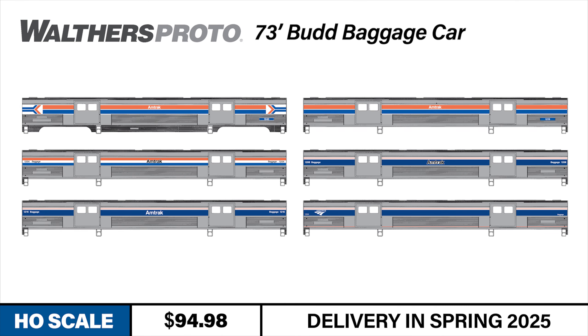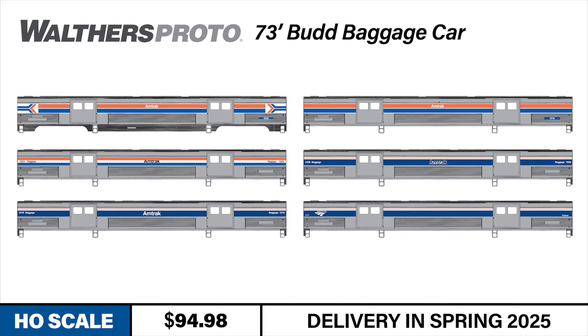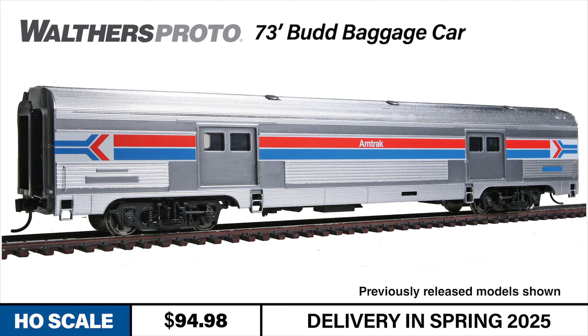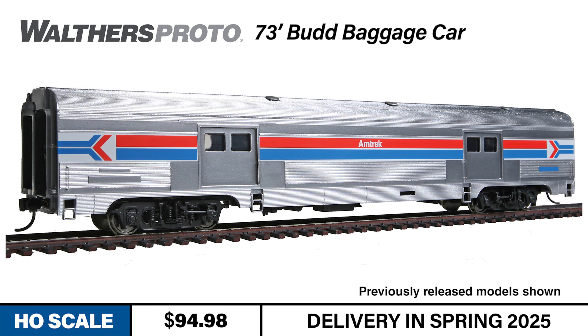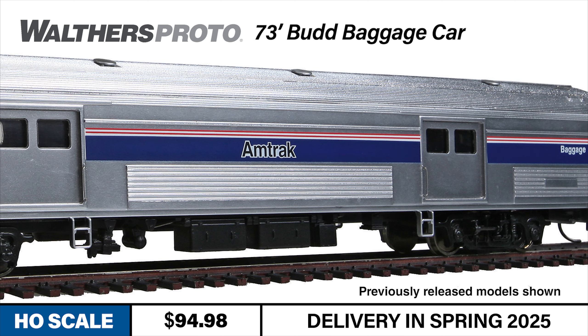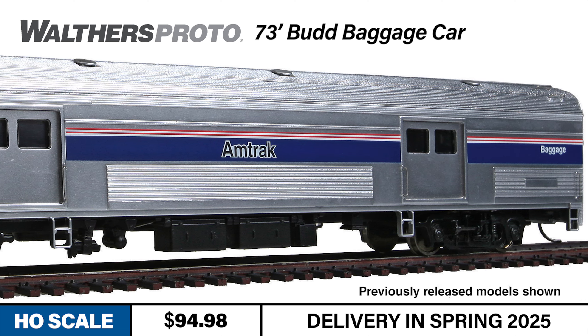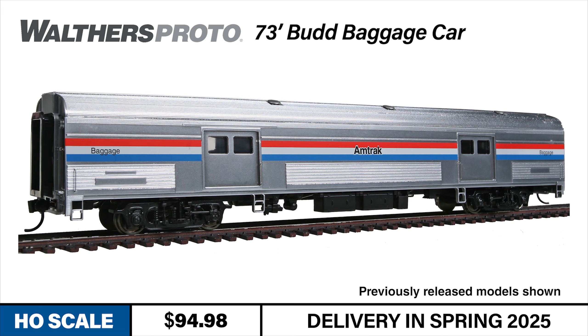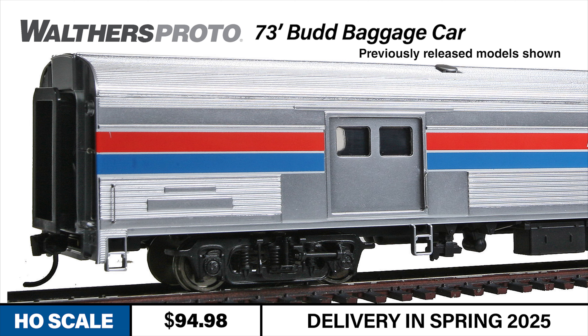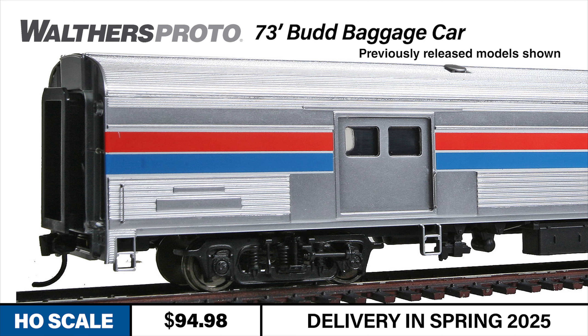For those looking to add head-end equipment to their more modern Amtrak trains, Walters Proto 73-foot Bud baggage cars make the perfect addition to Walters Proto Amfleet coaches and other Walters Amtrak equipment. The models are based on prototypes built by the Bud Company that served on Amtrak's long-distance passenger trains from the early 1970s into the 21st century. The model features accurately fluted sides, window tinting, and factory installed grab irons, along with sprung diaphragms and separate underbody details. Like all Walters Proto passenger cars, the Bud baggage cars have metal RP25 wheels and metal Protomax knuckle couplers.